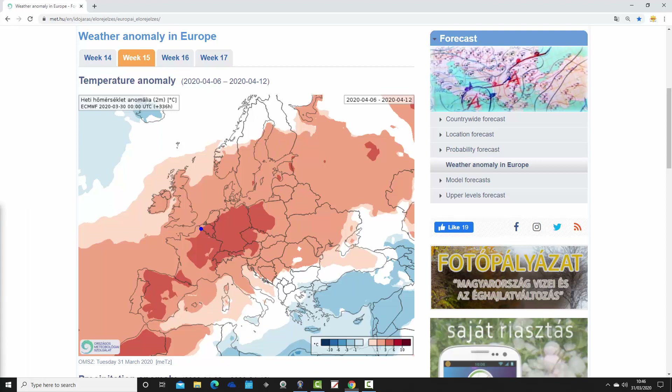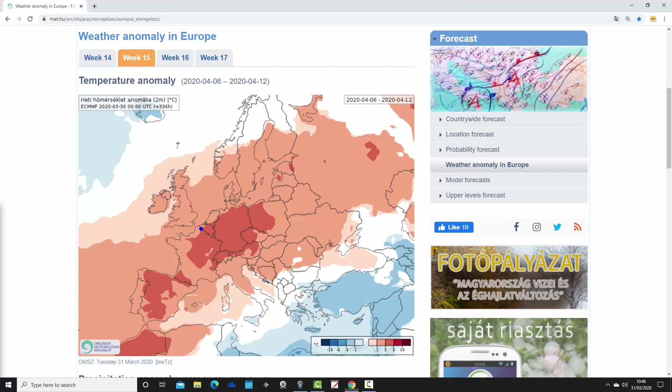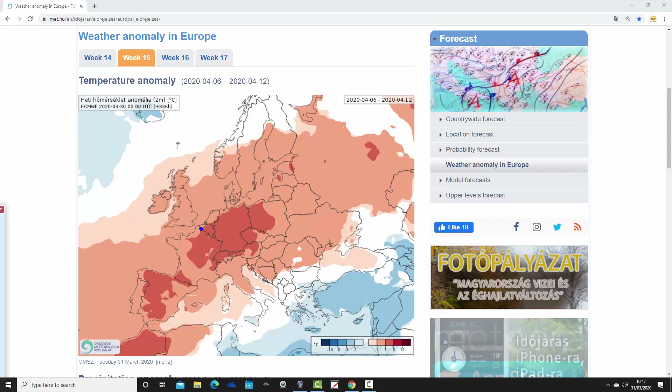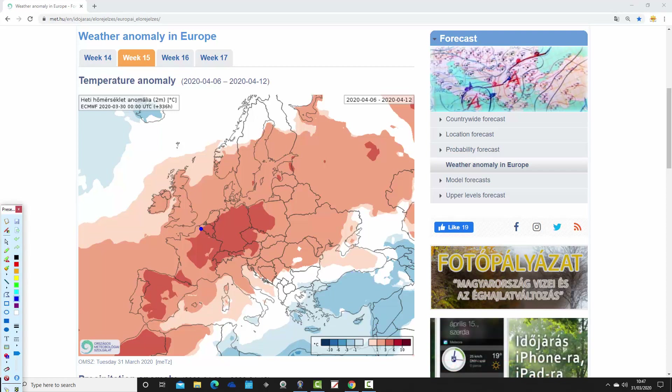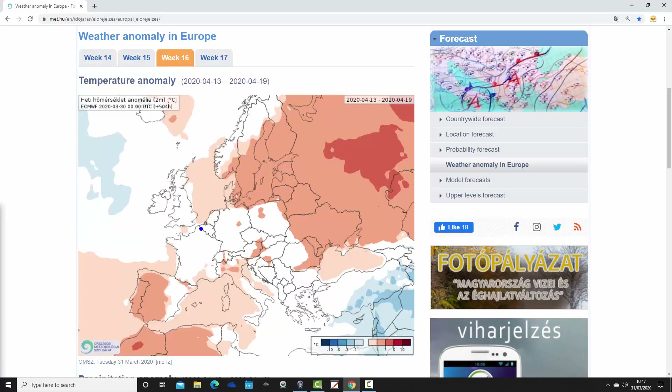Down in the Mediterranean there's an east-west split. From Italy and the Adriatic westwards back to Spain and Portugal through the central basin, temperature anomalies are above average. But in the southeastern corner of the Med it is cooler — those cooler than average temperature anomalies persist by around 1 to 3 degrees through parts of Turkey in particular. So yes, it's cooler than average in the far southeast of Europe, but otherwise most places see a recovery in temperature through this second week of April.